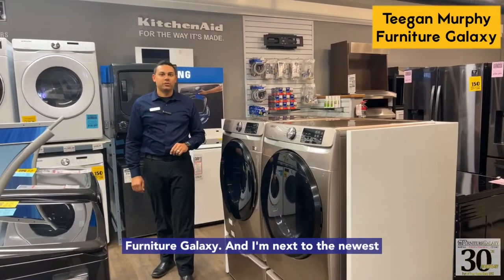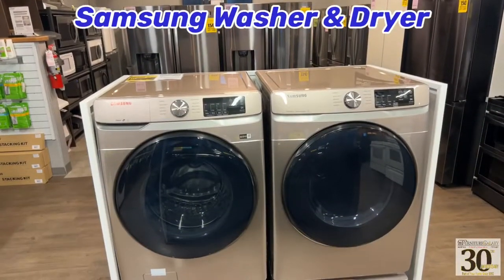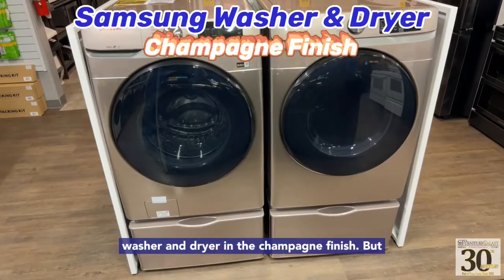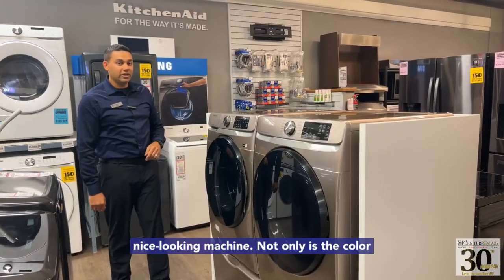Tegan Murphy here from Bonneville and Coal Lake Furniture Galaxy, and I'm next to the newest arrival on our floors. This is a brand new Samsung washer and dryer in the champagne finish. The color of this is totally unique — it has a nice, beautiful pink champagne undertone. Very nice looking machine.